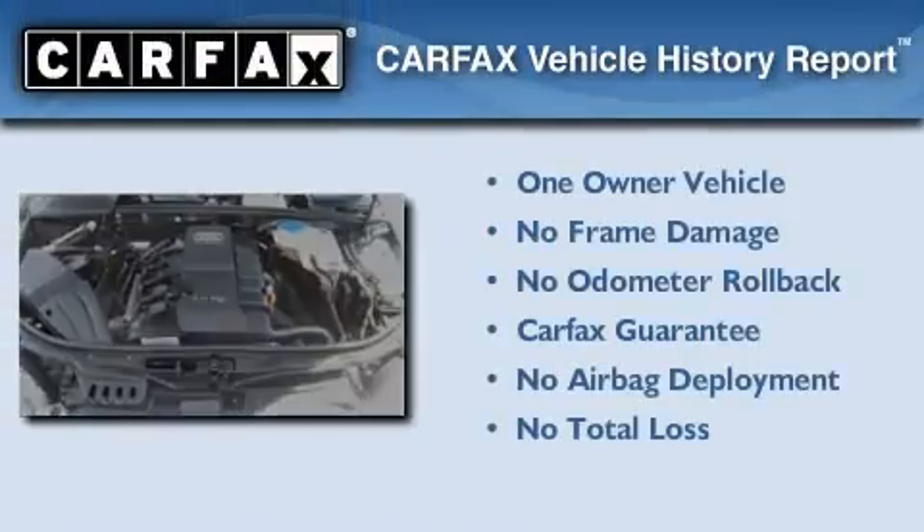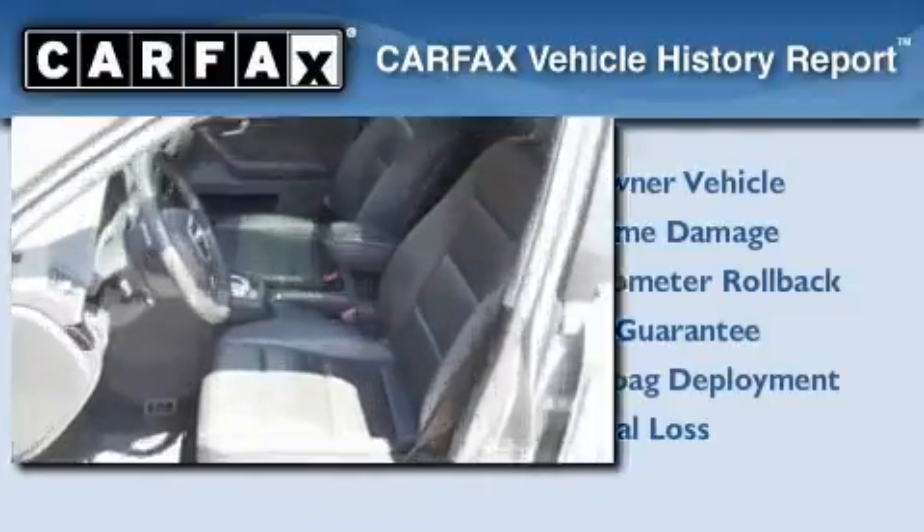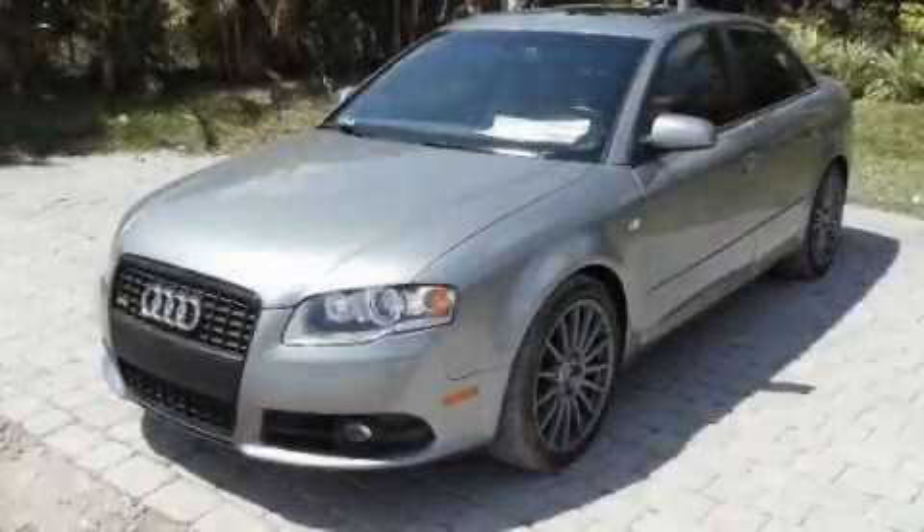This Audi had only one owner and it qualifies for the Carfax buy-back guarantee. Please call today to reserve this vehicle for a test drive.